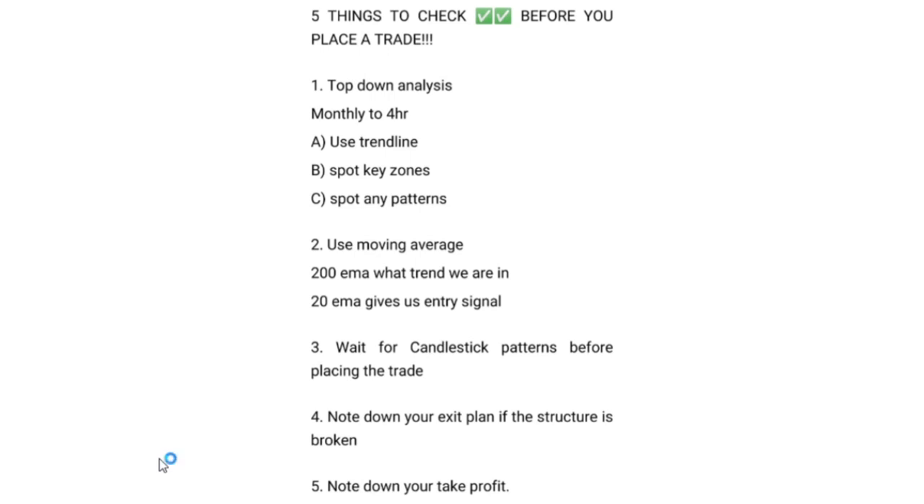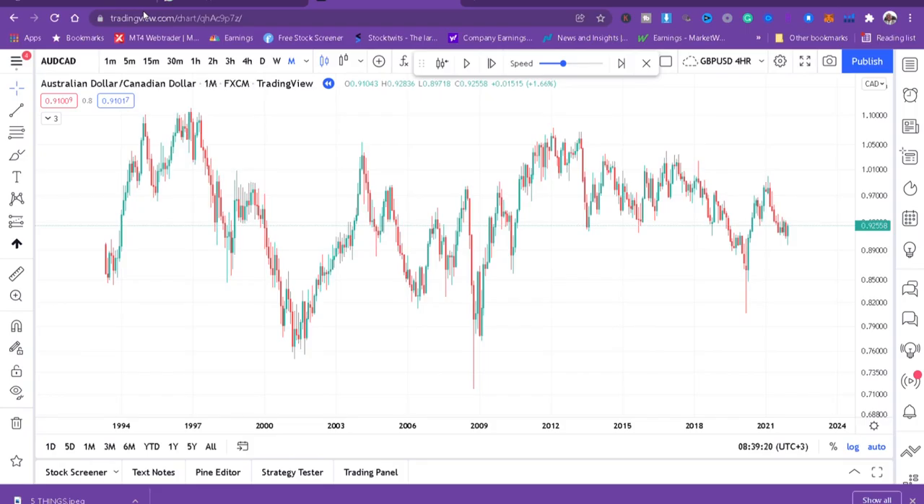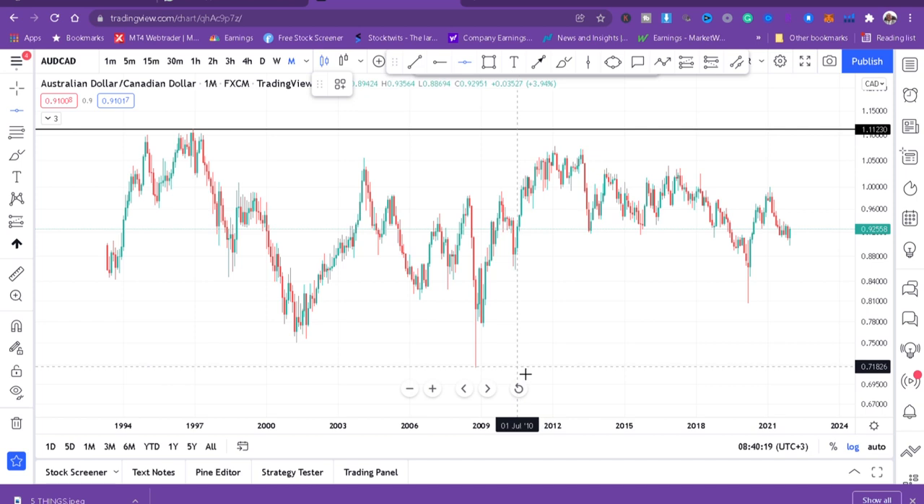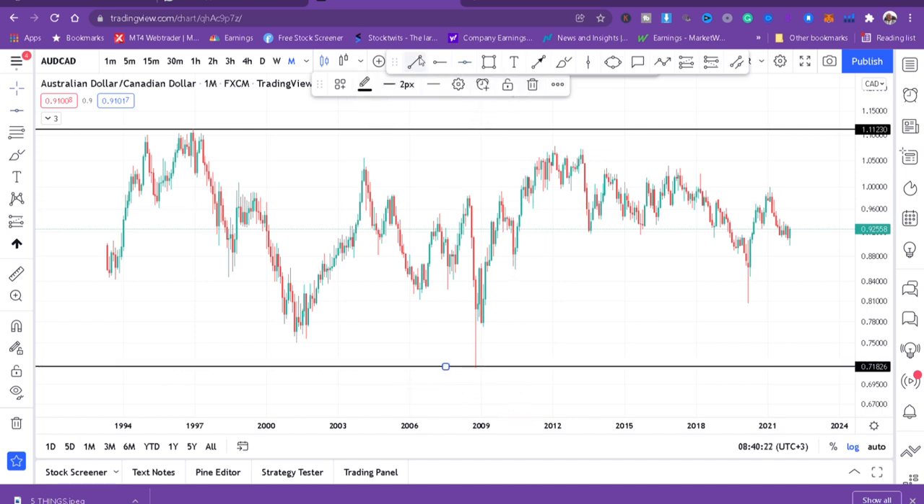Without wasting any more time, I want to jump into the chart and go through each step one by one so you can follow along when you're on your own. We are now on the chart and today we will be analyzing AUDUSD. We've said number one is top-down analysis, so I've gone to the monthly timeframe. We'll identify the highest point and the lowest point of the market, and then use a trendline.